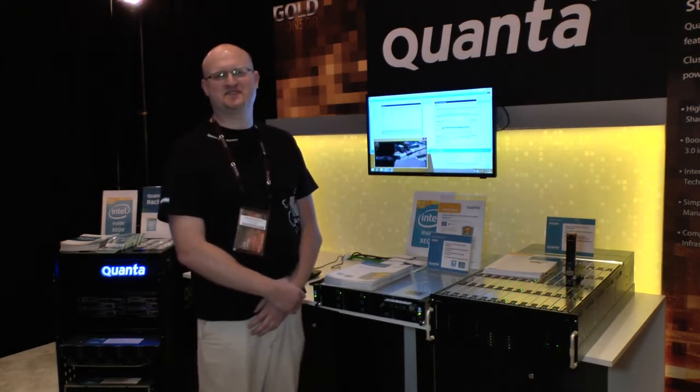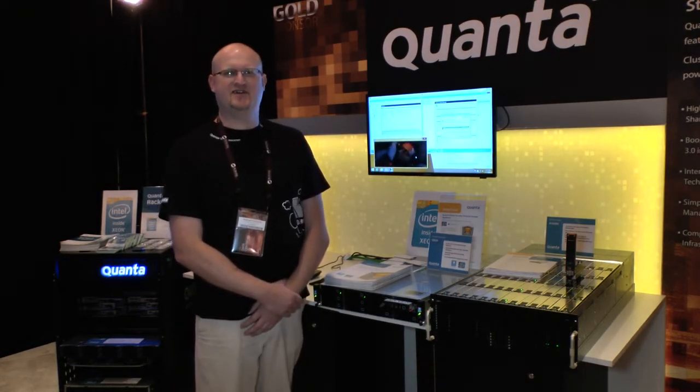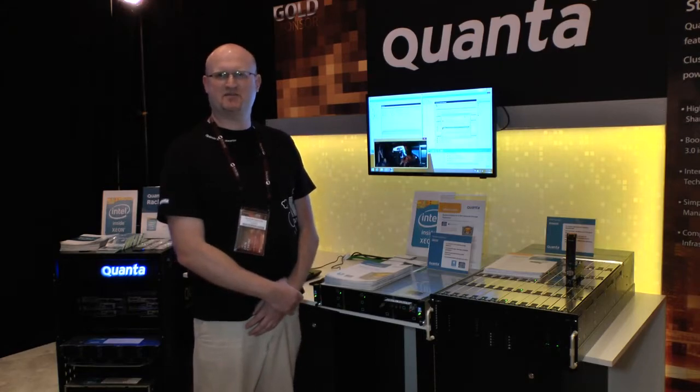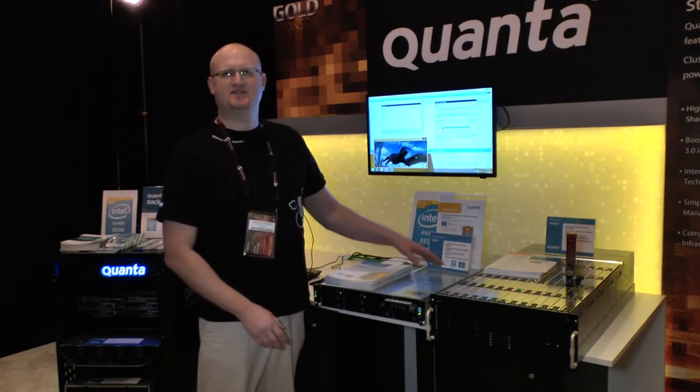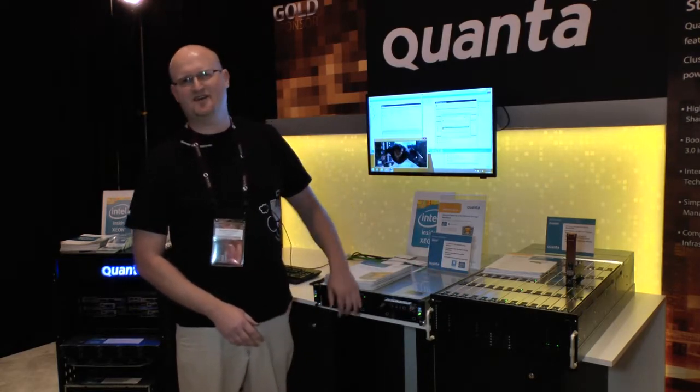My name is Conor Chihotsky. I'm the solutions architect here at Quanta and today we're presenting our cluster-in-a-box solution that includes two nodes, networking and shared storage, connected to a JBOD with 60 drives.